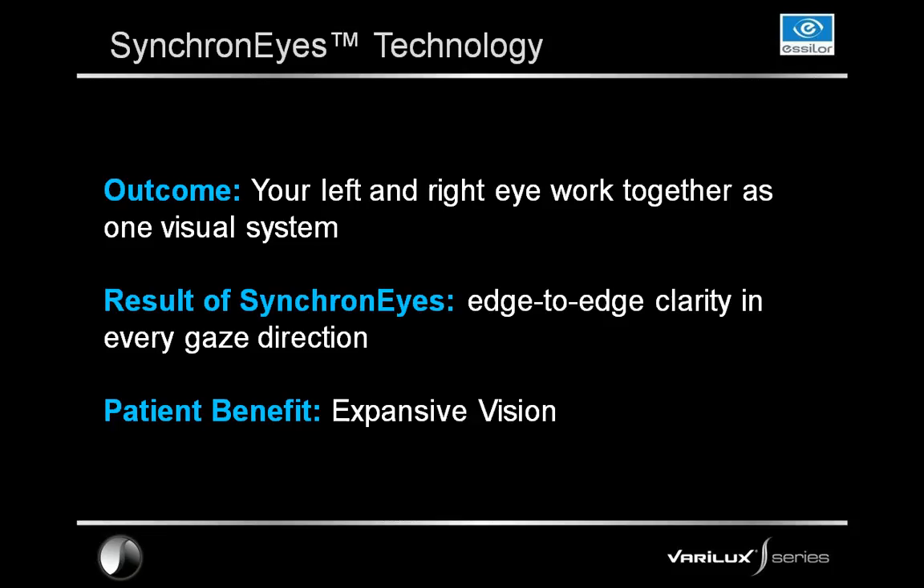The outcome for our patients is that the left and right eye work together as one visual system, which provides edge-to-edge clarity when they put their lenses on and view the world around them. Edge-to-edge clarity and expansive vision tie back to those quotes at the beginning — 'I feel limited when I read' and 'I can't see as well as I used to.' We encourage ECPs, when talking about synchronized technology, to have them ask their patients how they experience limited vision, and then tie it back to that need and how this technology can help overcome it.